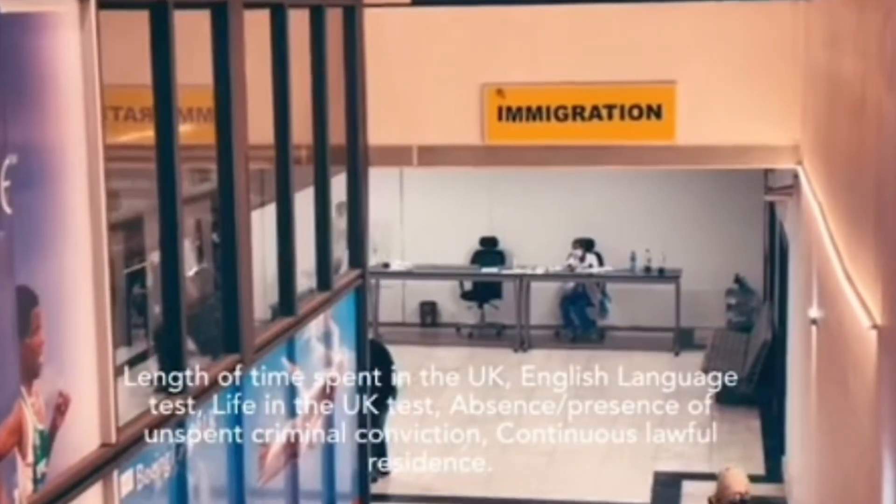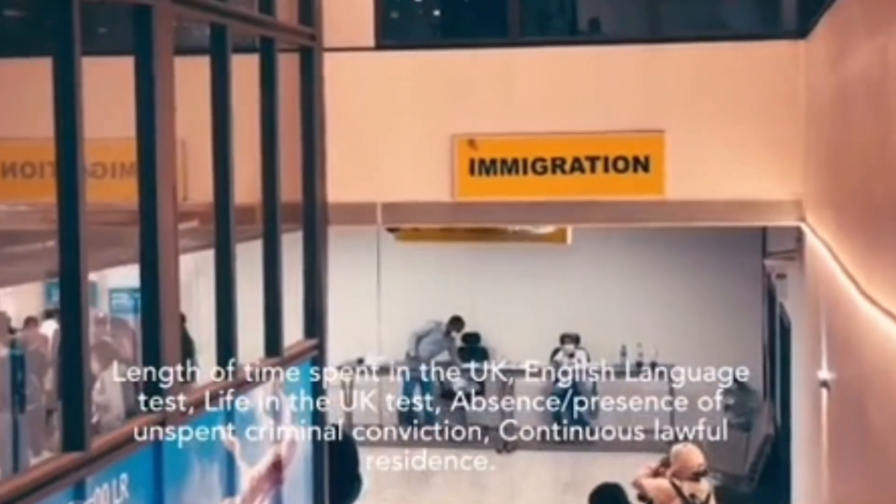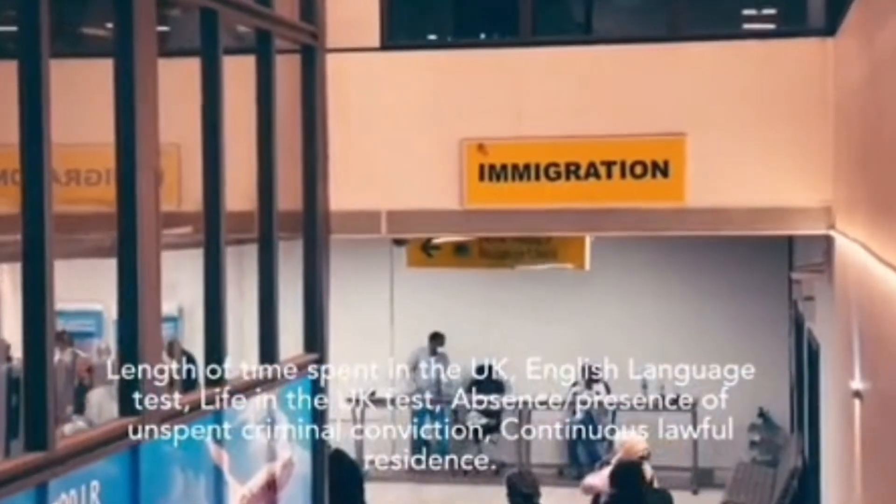Requirements for ILR: The requirements for ILR vary depending on the visa category of the applicant. The general requirements taken into consideration in ILR applications are: length of time spent in the UK, English language test, Life in the UK test, absence or presence of unspent criminal conviction, and continuous lawful residence.